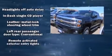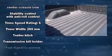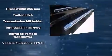Audio features include a CD player with MP3 capability, steering wheel-mounted audio controls, and seven speakers, enhancing the audio experience throughout the interior. Take assurance inside with curtain airbags providing head protection in the event of a severe collision.